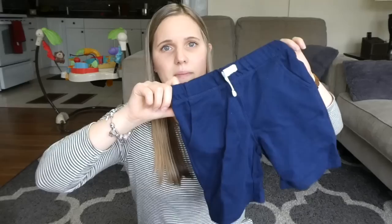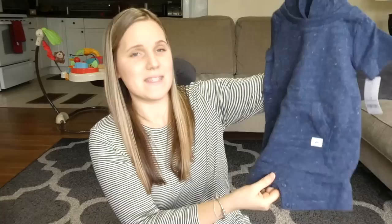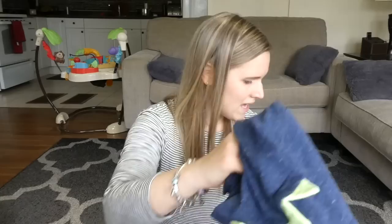My younger son Simeon, I also got him the same blue shorts I got my older son — those look so cute and so comfy. And then for Wesley, my little baby, they had this one piece on sale. I love little one pieces for both the winter and for the summer. It's a cute little dinosaur head there — one piece with snaps on the bottom. And that was on sale for $5.99.